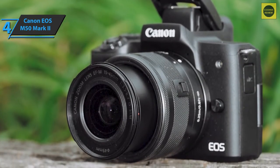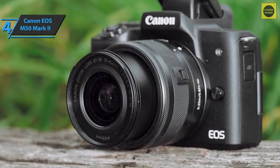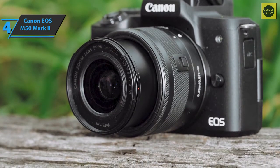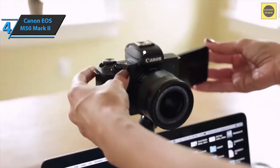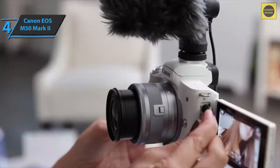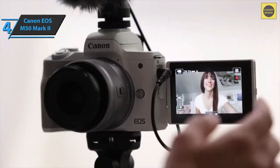In short, the update includes better autofocus for both photos and videos, allowing you to accurately track moving subjects within the frame. The device can be easily used as a webcam thanks to the free Canon EOS webcam utility software, which comes with YouTube Live wireless streaming capabilities and a handy built-in timer.